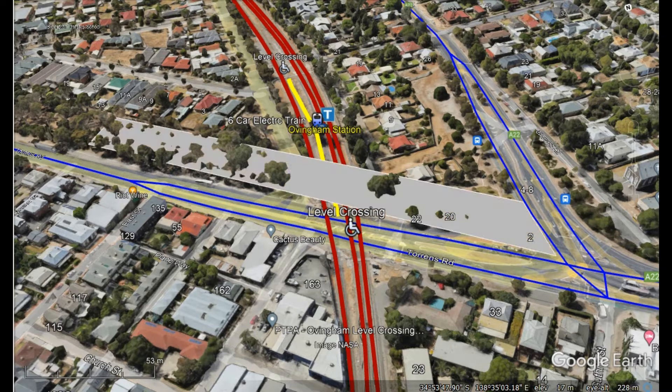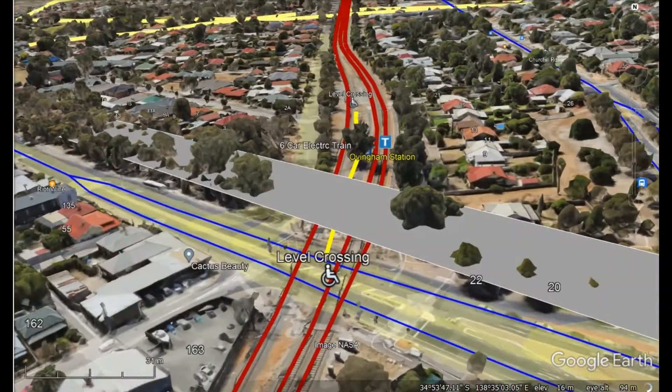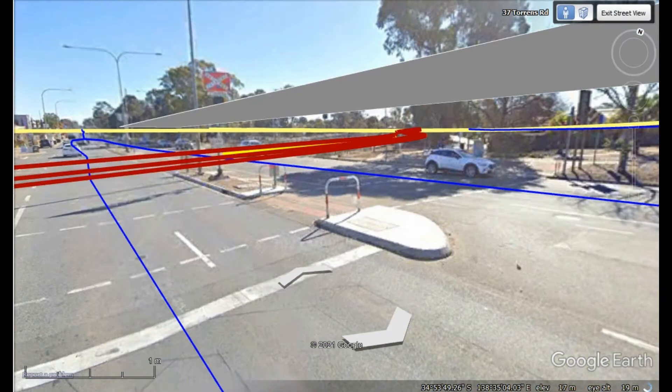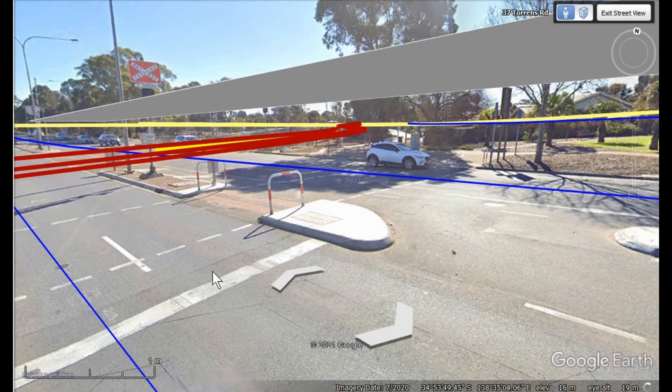But potentially when the overpass is built and the roads are rearranged, we will be able to have trains of six carriages stopping at a platform where the front and ends of the trains will not overhang the overpasses for pedestrians. This is what it looks like at the moment back in 2020 on Google Earth, and the structure above is actually the overpass which is being built.